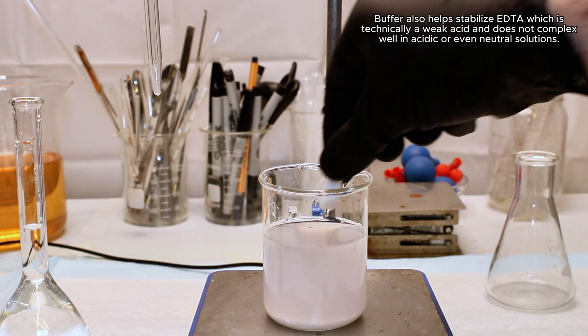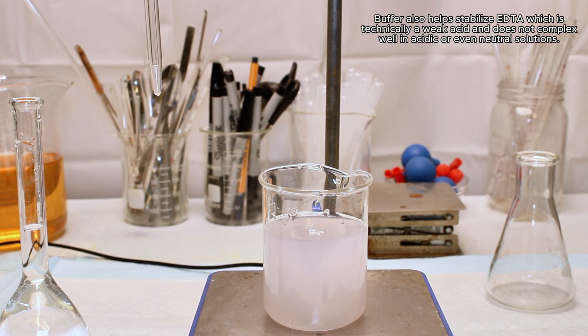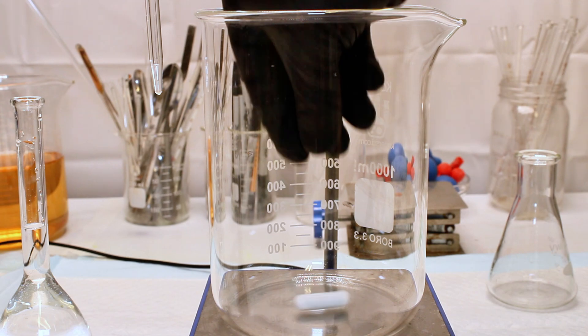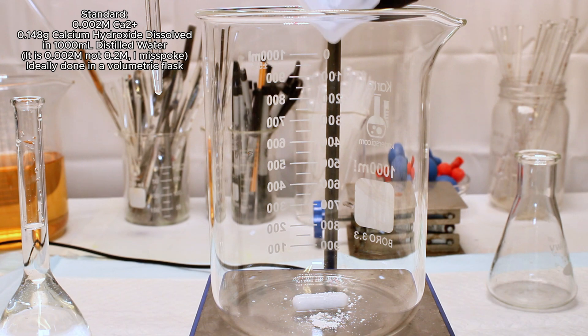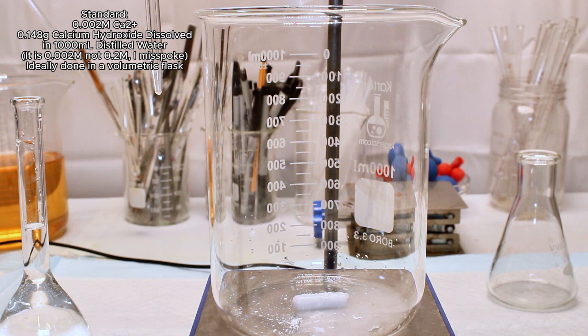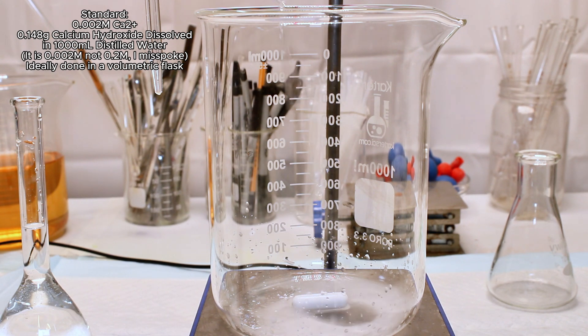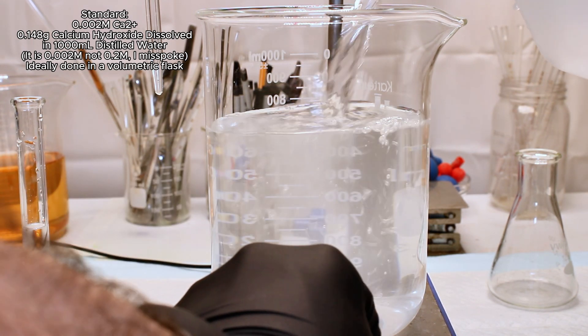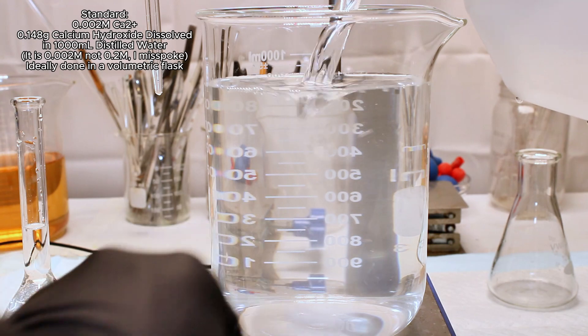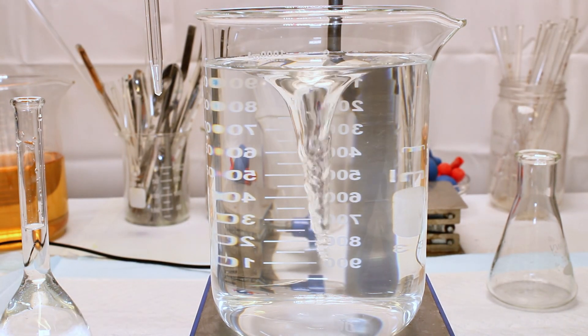I prepare a buffer solution by dissolving 13 grams of ammonium chloride in 50 milliliters of 30% ammonia. This one doesn't need to be as precise as the others, so I simply use a beaker. Now that I'd mixed up my reagents, I needed to make a standard solution. The purpose of the standard solution is to give me a baseline to test my titrant against. To make this standard, I dissolved 0.148 grams of calcium hydroxide in 1,000 milliliters of distilled water to make a 0.2 molar solution.